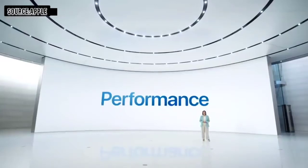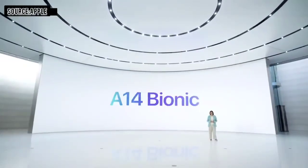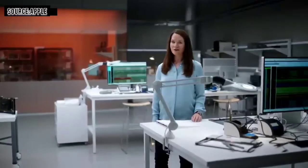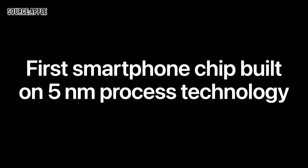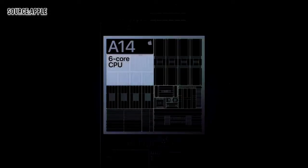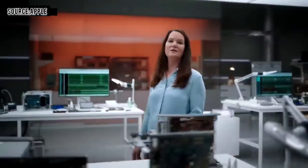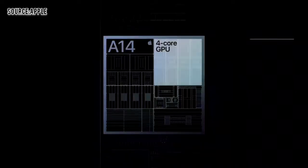We have a new chip developed by our world-class silicon team — A14 Bionic, the fastest chip ever in a smartphone. A14 Bionic is the first smartphone chip in the world built on the latest 5 nanometer process technology. Our silicon engineering team has packed 11.8 billion transistors into A14 Bionic. The new 6-core CPU in A14 is the fastest CPU in any smartphone. A14 also features our latest 4-core GPU design, driving increased image quality and overall efficiency.